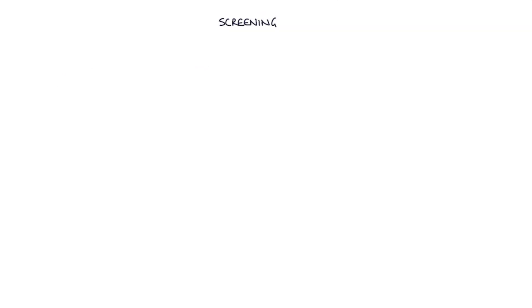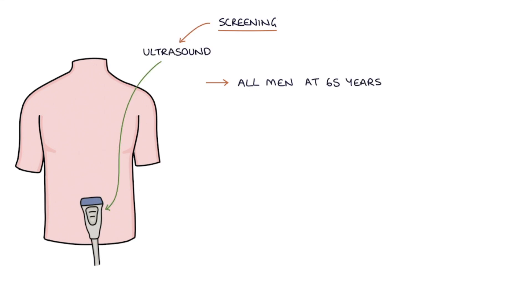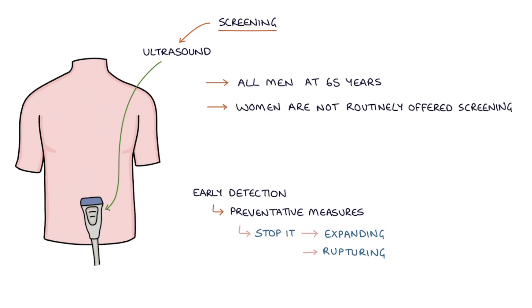Let's talk about screening. All men in England are offered a screening ultrasound scan at 65 years of age to detect an asymptomatic abdominal aortic aneurysm. Early detection means preventative measures can stop it from expanding further or rupturing. Women are not routinely offered screening as they are much lower risk.